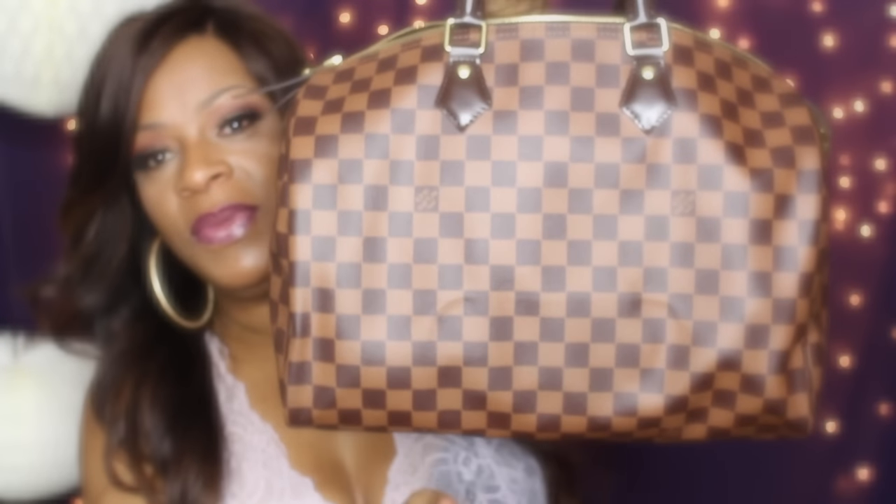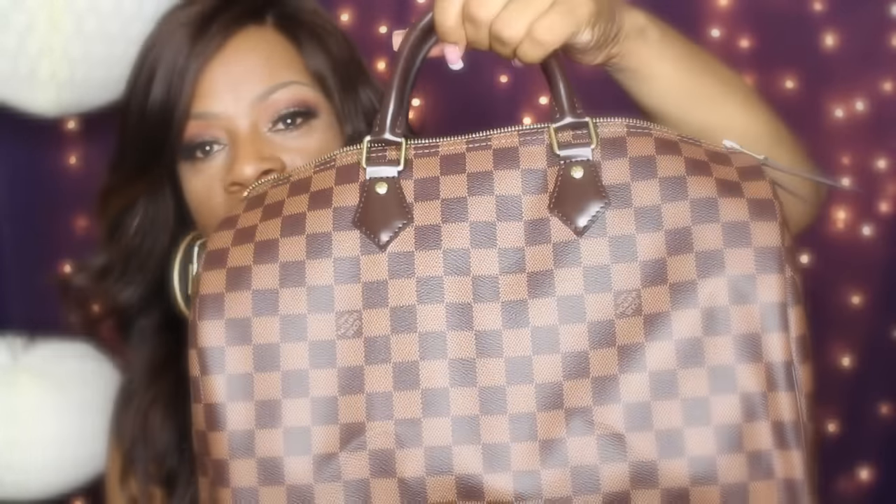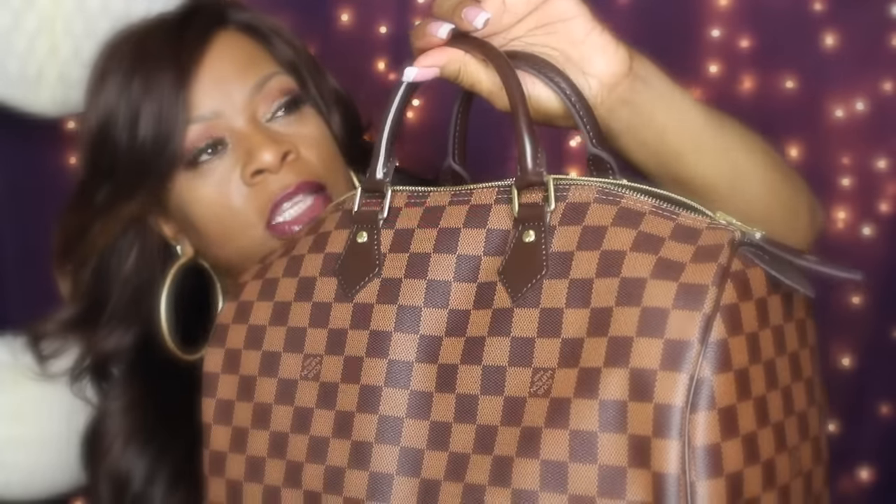Hi YouTube family, it's your girl LoveKisses99 and I did a collab with my girl Platinum. I'll put a link to her channel and her video down in the information area. We did a little collab on what's in my bag. As you guys know, this is my new bag that I just got over the weekend. She's packed tight — this is the Speedy 35.